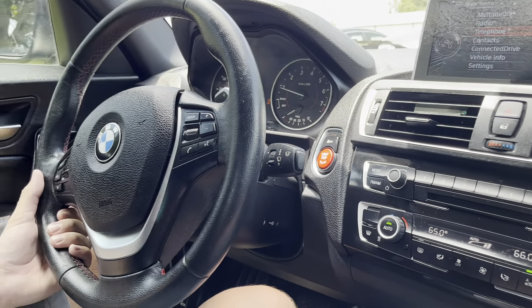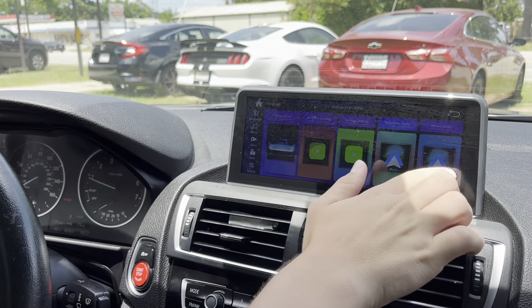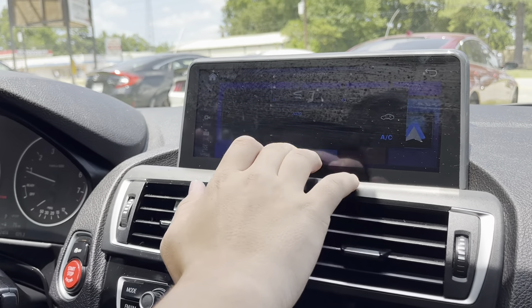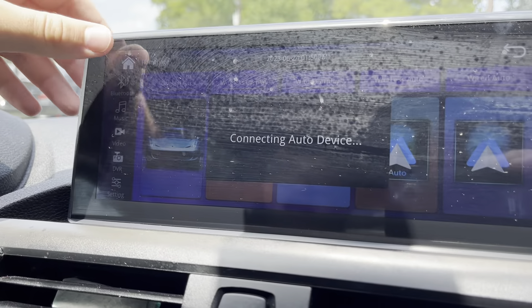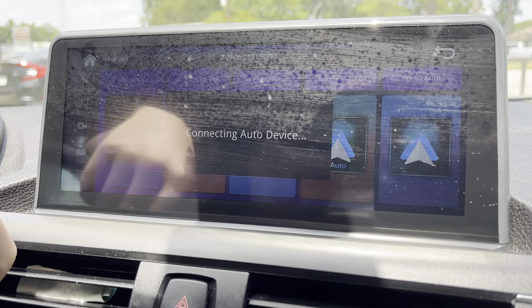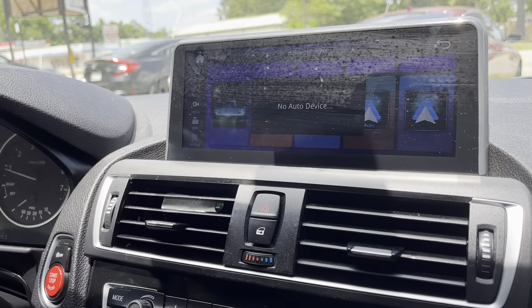You have your HVAC controls right here and this upgraded infotainment system, which is very cool. It's not a stock BMW infotainment system, but it can run the original BMW infotainment if you click 'original car.' It also has wireless Apple CarPlay and Android Auto, which is really cool.